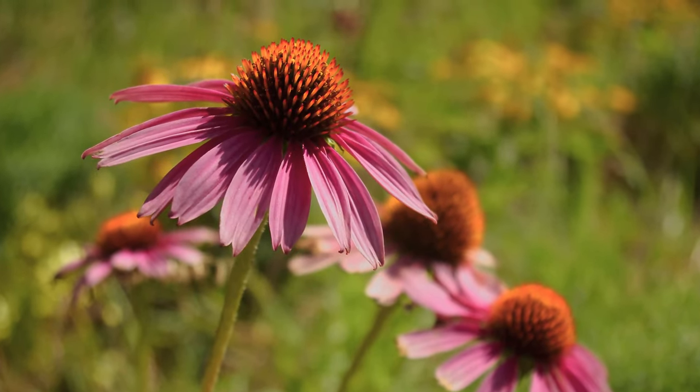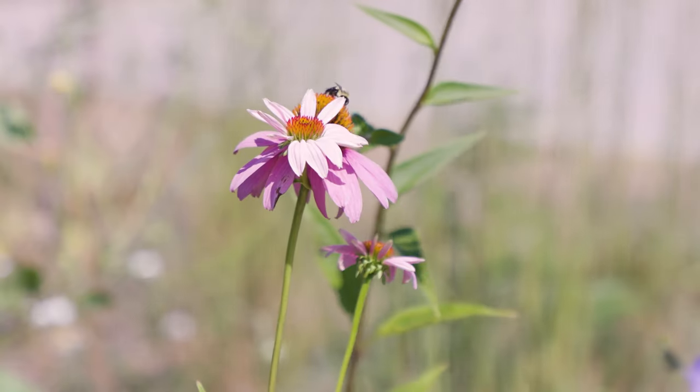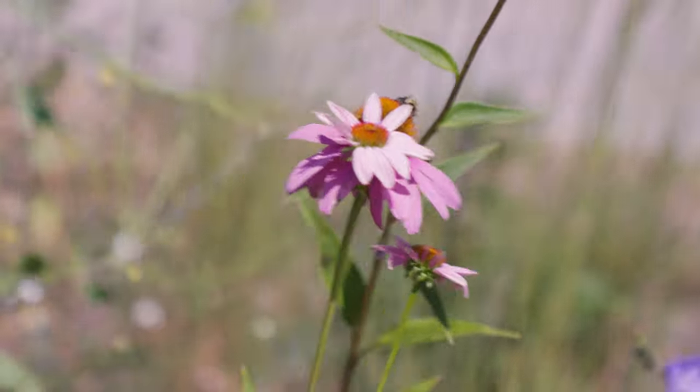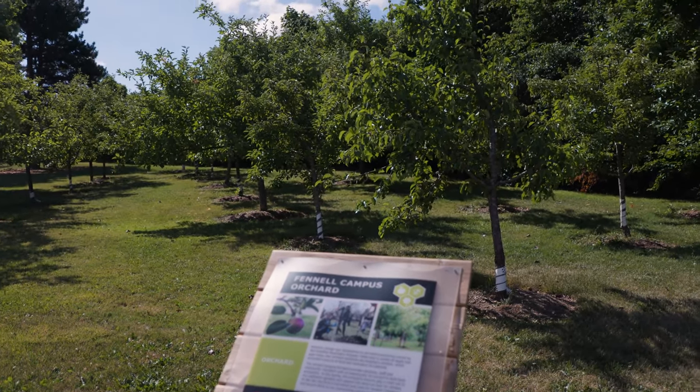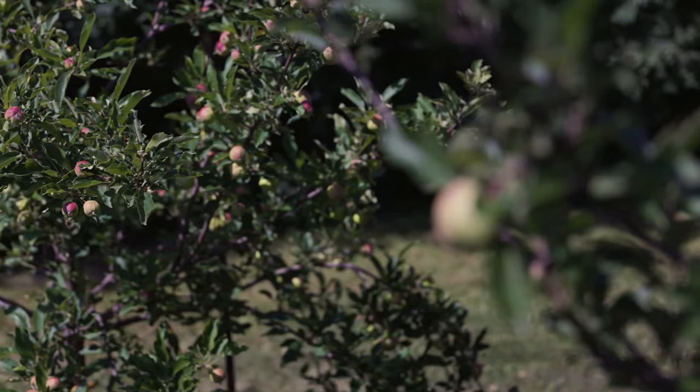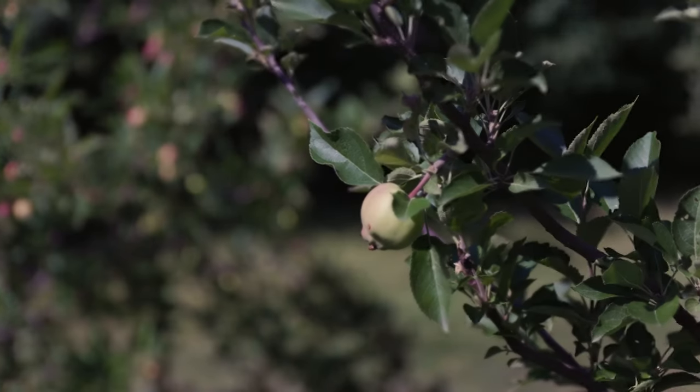It's important that we grow native plants because these are the plants that bees, butterflies, and other pollinators are used to. The apple and pear orchard on campus is filled with bees collecting nectar during the blooming season, and in the fall we see the fruits of their labor with all of the fruit we get to share.